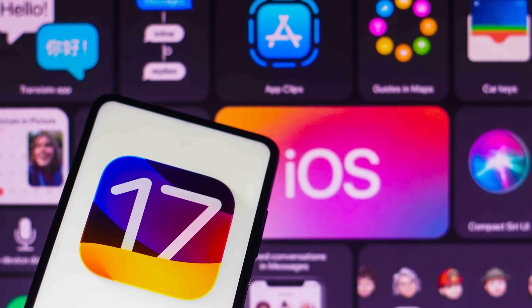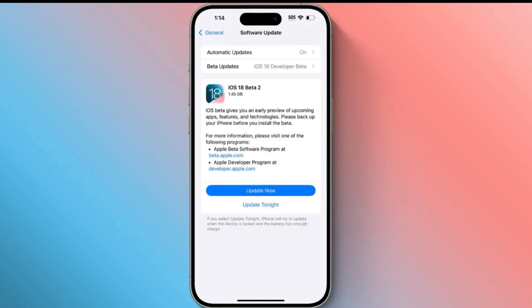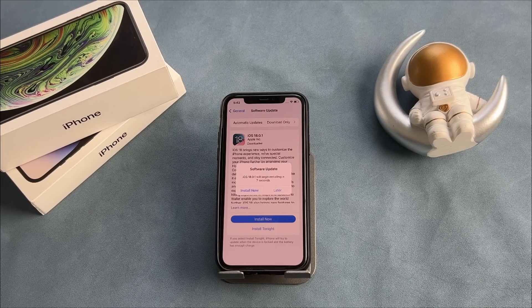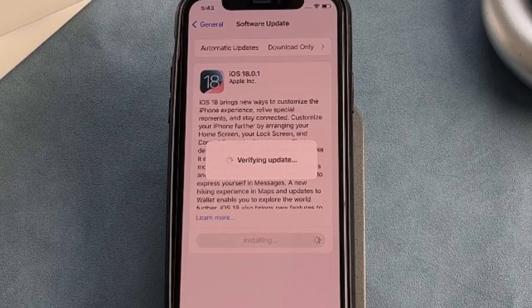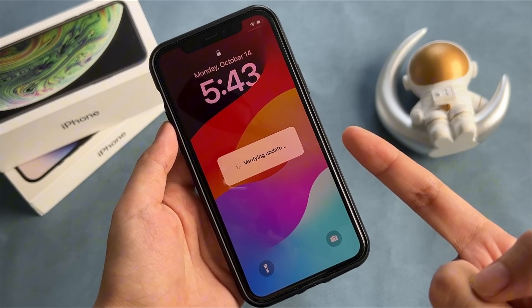With each update of Apple's iOS, many iPhone users eagerly anticipate the latest features. But have you downloaded the iOS 18 update, only to find your iPhone stuck on the verifying update screen? This can be incredibly frustrating, but don't worry. We've got four proven solutions to get you past this issue. Let's dive in.